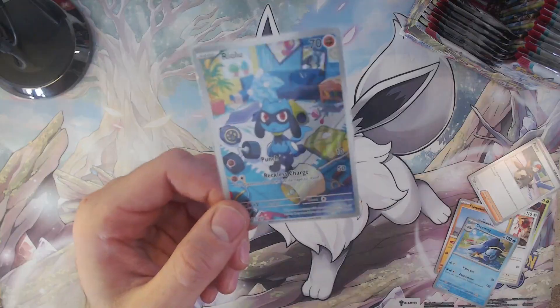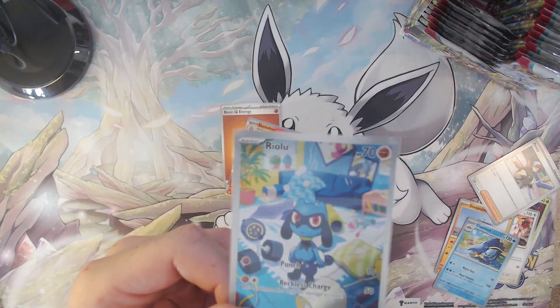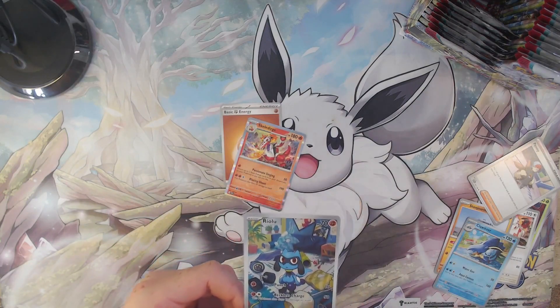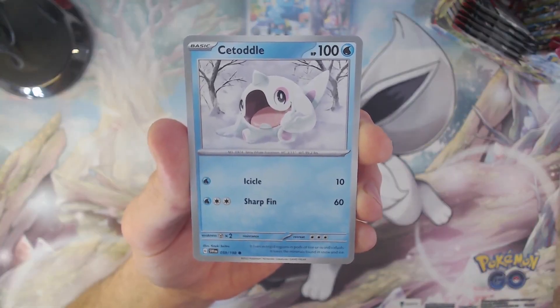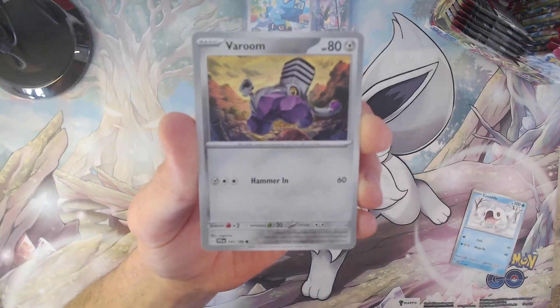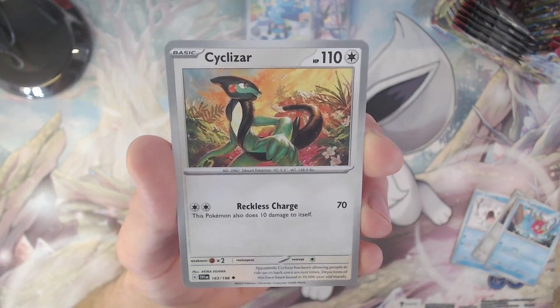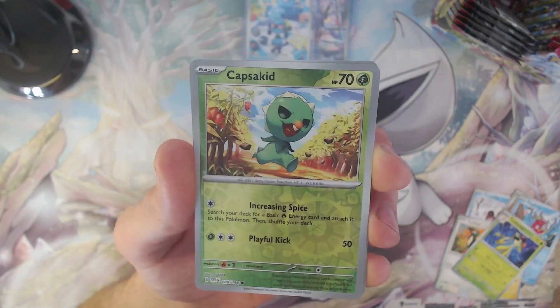After the Riolu, we pull the skeleton holo card. This and also the Miraidon ex card we pulled are actually the kind of cards I expected to pull from a full booster box, so I'm very happy about this. Pack number nine! Starting off with the Cetoddle, a Varoom.